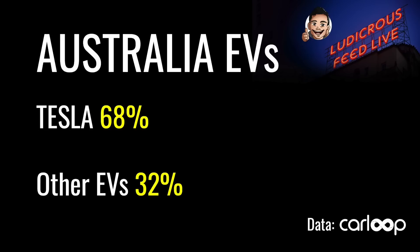As of October 2022 in Australia, 68% of electric vehicles are Tesla. This is thanks to data provided from CarLoop. It's important to make this distinction in Australia in 2022, because some of the charging infrastructure is only limited to Tesla vehicles at this stage.